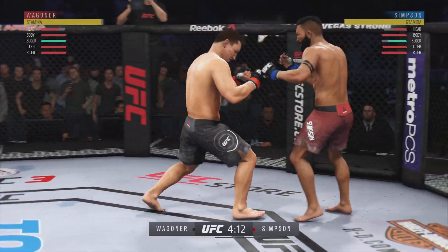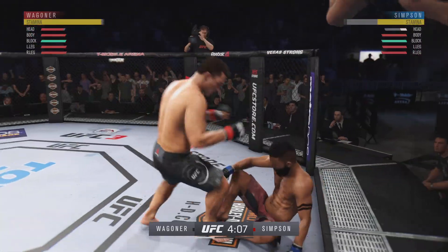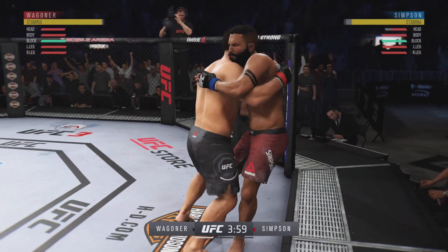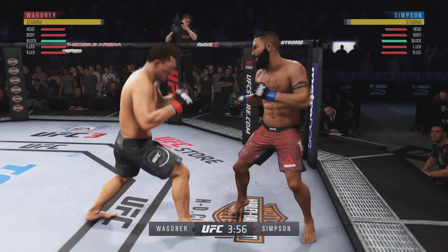He left his head open there, Joe, and he got cracked with that kick. He was picking him apart. He is getting off some huge punches here.